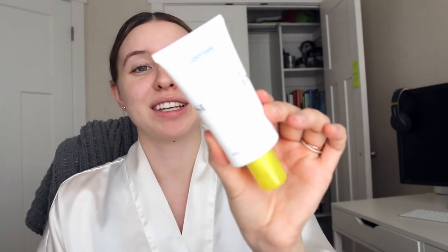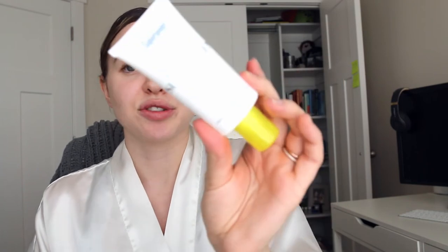Moving on to sunscreen — this is such an important step whether you're going outside or not, whether you're wearing makeup or not. This is the Supergoop Unseen Sunscreen SPF 40. I'm not too concerned about it being only SPF 40 because my daytime moisturizer also has SPF, so combined I feel like I'm getting at least SPF 50. This one is great because it goes on clear — no white cast — and it doesn't interfere with makeup at all.